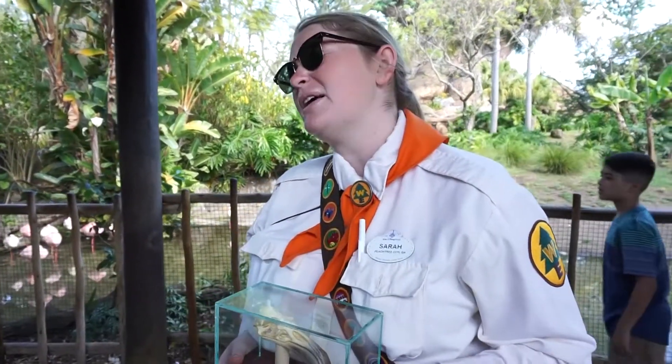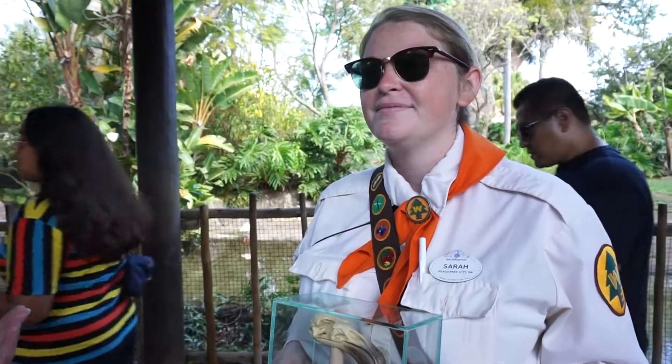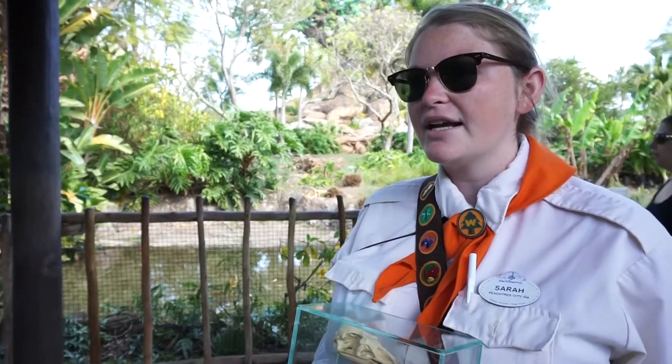We're going to be talking about flamingos and birds in general. Do all birds have the same beak? No, they don't! So why might they have different beaks? Maybe because they need different types of food, and different habitats as well.